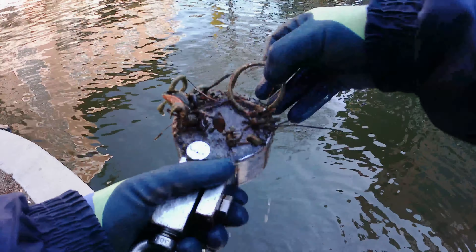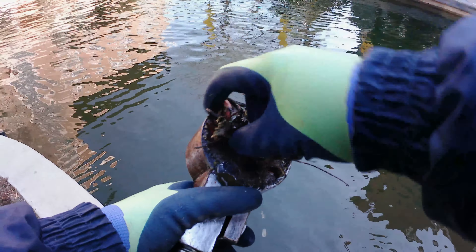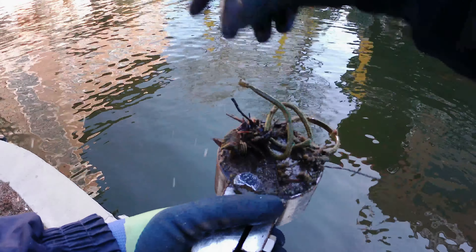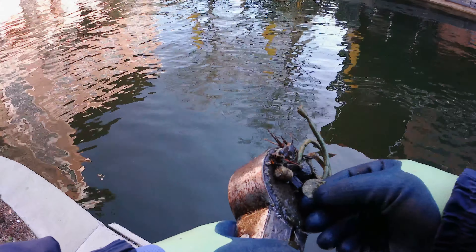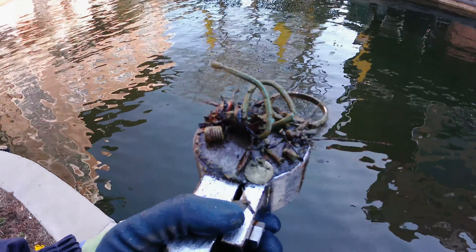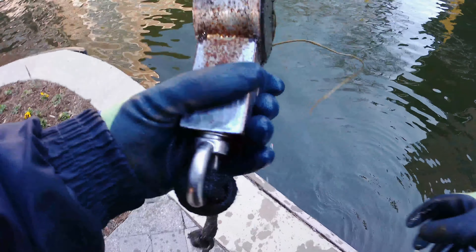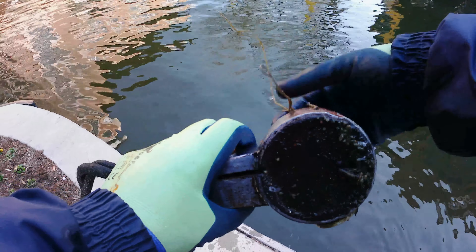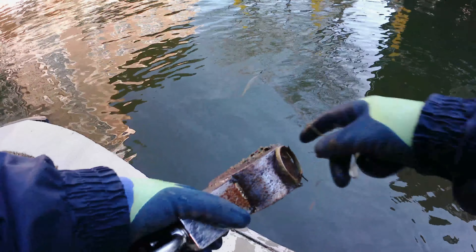Looks like a bunch of stuff this time — some earring, some wiring, a couple of bottle caps, a stick. Is that another coin? We got the other pair of that earring, some more wire, a screw, another earring.